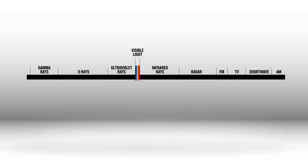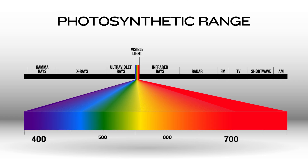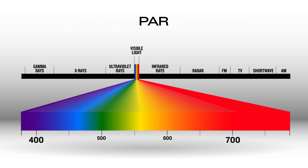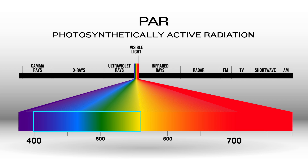Plant biologists have designated light wavelengths from 400 to 700 nanometers as the range at which photosynthetic organisms are able to process light energy for photosynthesis. This measurement is referred to as a PAR reading, or photosynthetically active radiation, and it simply measures light radiation in this pertinent range.